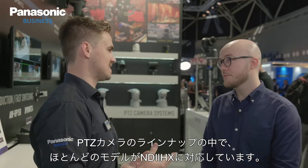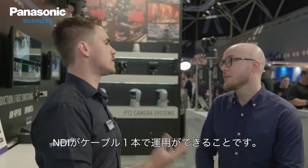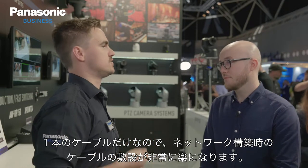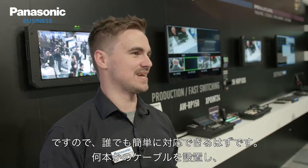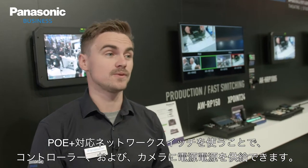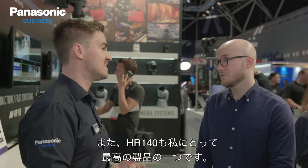As a manufacturer, our PTZ lineup probably has the most products supporting NDI HX because it's really accessible. The key benefit of NDI is the single cable workflow — in terms of networking it's a lot easier to install. Anyone can do it. Our controllers and cameras are all powered by POE Plus, saving money on adapters and making it greener. It's really powerful.